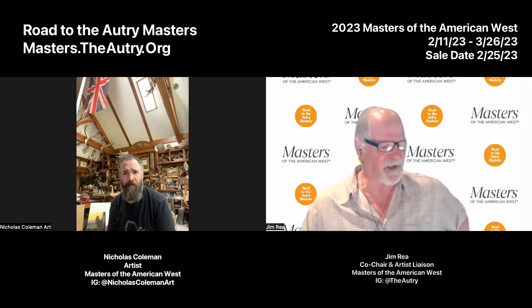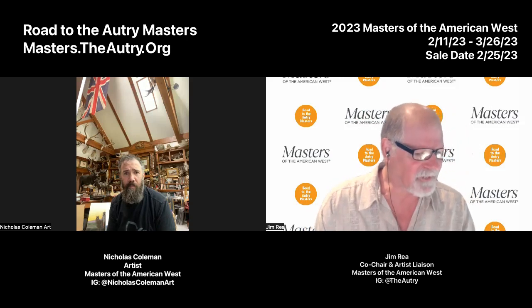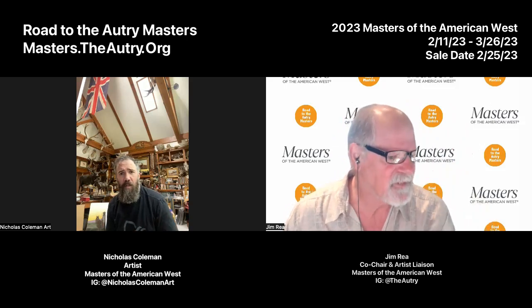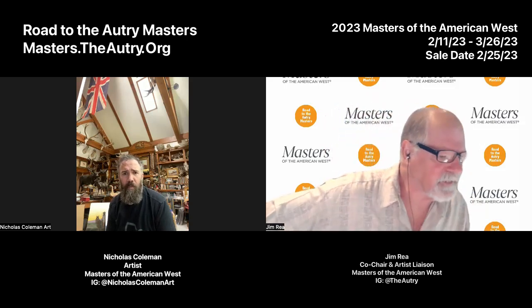Seems like a sportsman's paradise up there. I see a number of trophies mounted on the beams and the ceiling. I see what appears to be a lynx up there on the top shelf — quite the place. Where are you located? Kind of in the foothills of the Wasatch Mountains in Provo, Utah. So, Nick, how would you describe your art? Tell us a little bit about what the essence of your work is.